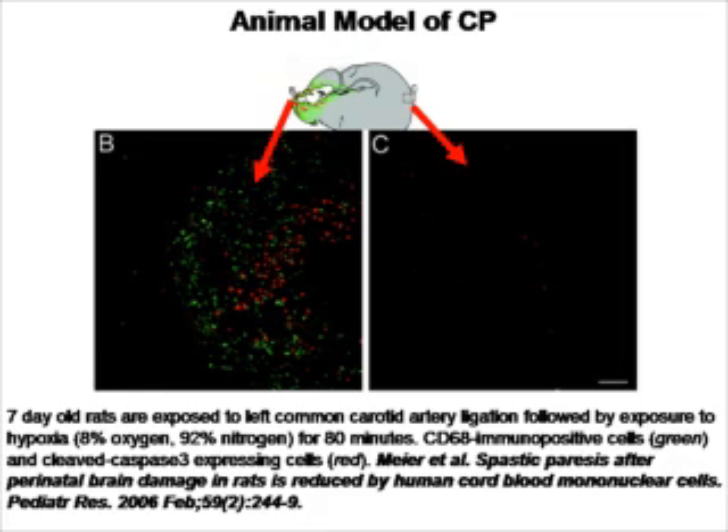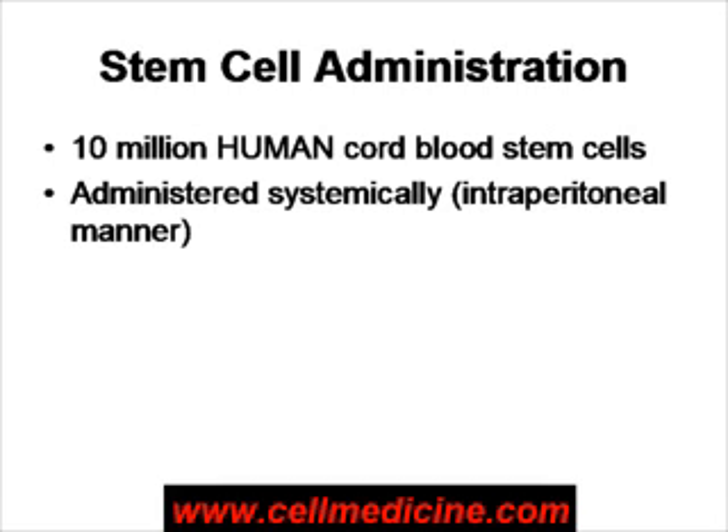These rats have the symptoms of spastic paresis and resemble the condition of cerebral palsy. Using this rat model of cerebral palsy, the authors of the study administered 10 million human cord blood cells. These cells were given systemically — they were given intraperitoneally — and then the animals were assessed.